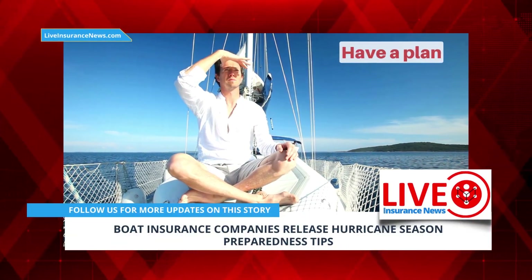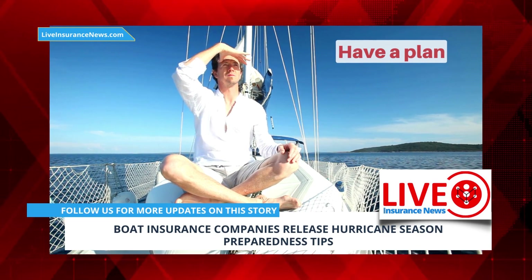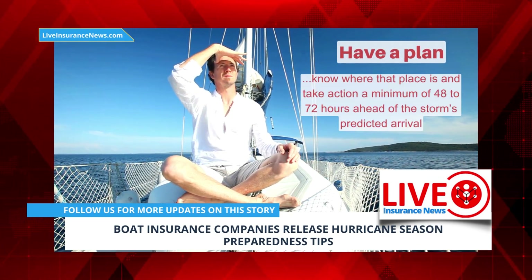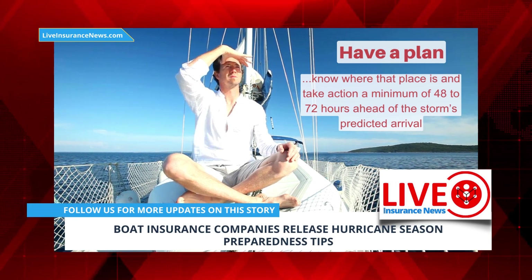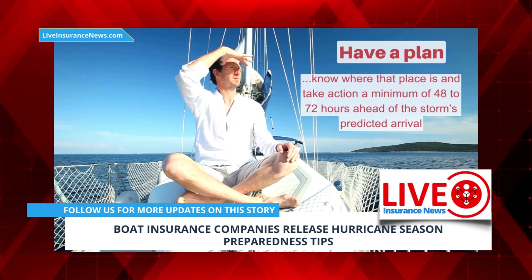Have a plan — know precisely what to do if a hurricane is likely to affect your vessel. If your plan is to move it somewhere safe, know where that place is and take action a minimum of 48 to 72 hours ahead of the storm's predicted arrival. Know how long the trip will take, rehearse the movement of the boat, and know alternate dock or hurricane anchoring and mooring sites in case your first plan becomes unavailable.